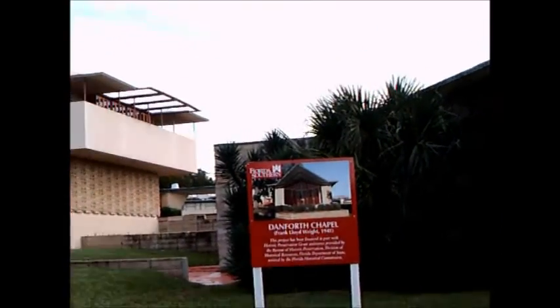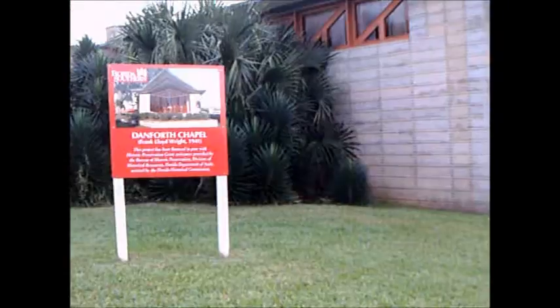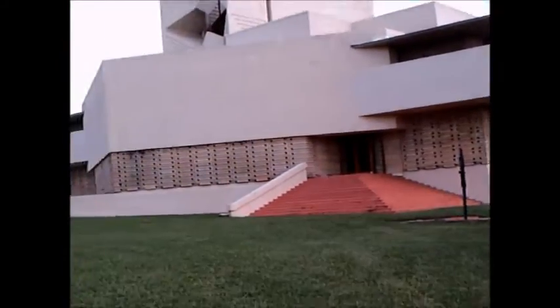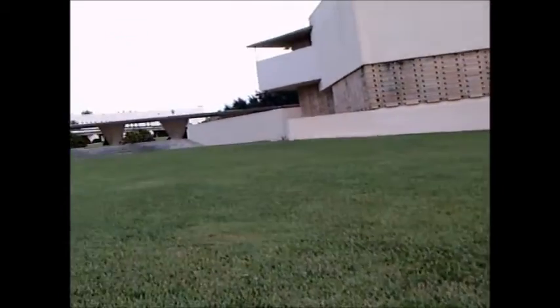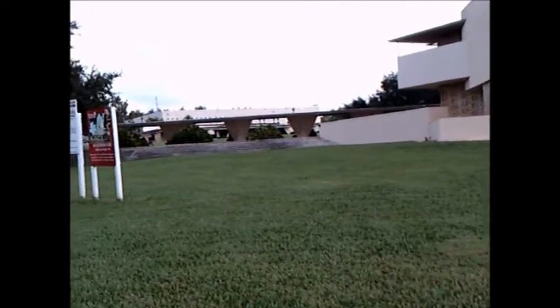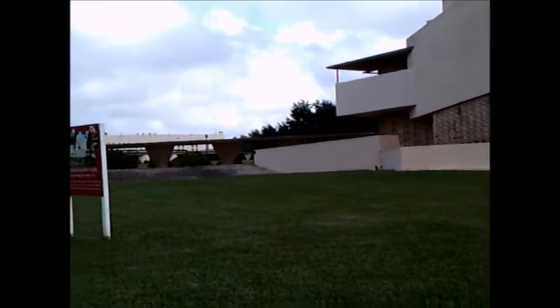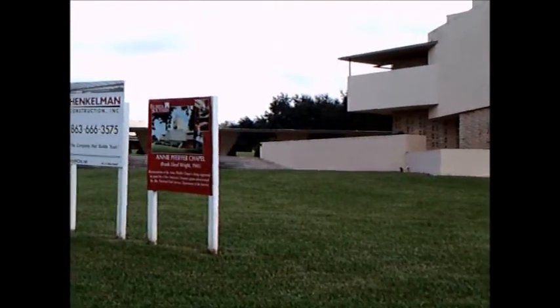They have evidently gone through some preservation recently. One of the problems, as I understand it, is that these blocks were specific to the job, so the molds had to be recreated. This is the Annie Pfeiffer Chapel. 1941 — this is the largest grouping of Frank Lloyd Wright buildings anywhere in the United States.